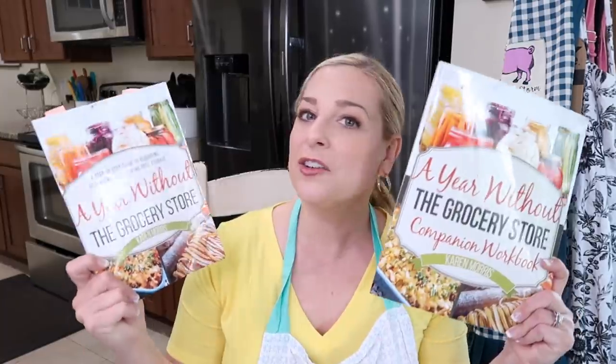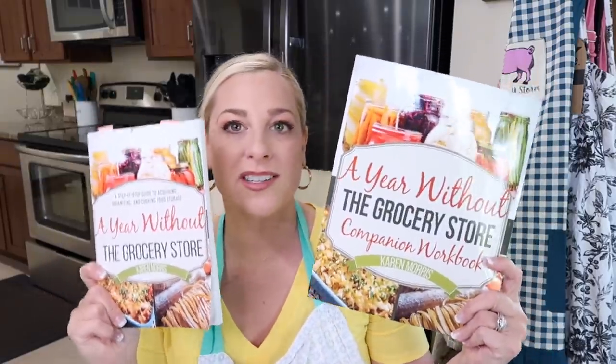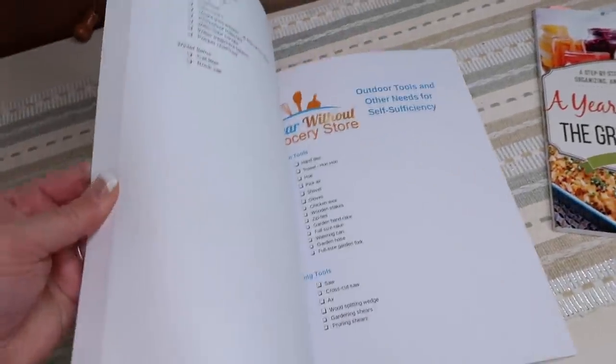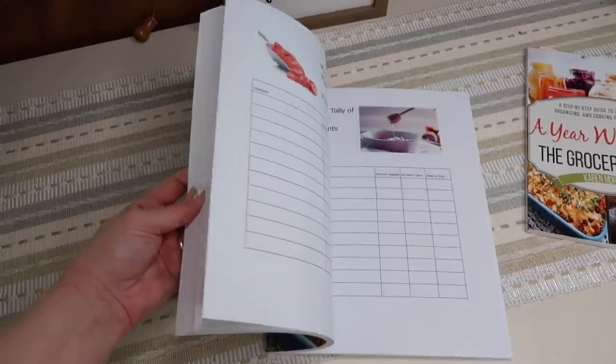Another great resource for you is A Year Without the Grocery Store by Karen Morris. This is her book and she also has a companion workbook that goes with it to help you build up your pantry and keep track of everything. It's fantastic — I'll have this link for you down below.